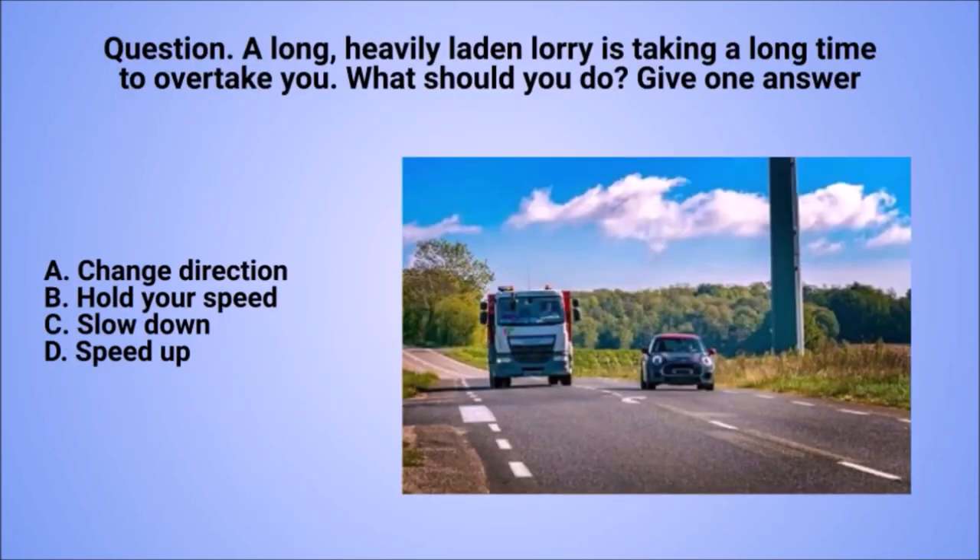Question: a long, heavily laden lorry is taking a long time to overtake you. What should you do? Give one answer. A. Change direction. B. Hold your speed. C. Slow down. D. Speed up.